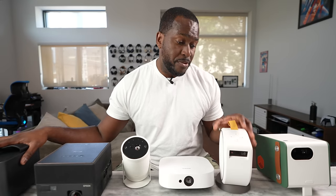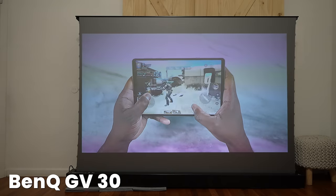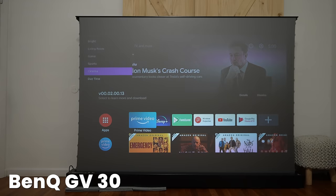Then I will go with the GV30 from BenQ. That was also — even though it's 300 lumens — it still did a really good job with brightness. You do have different scene settings like cinema, gaming, and sports, where you can adjust brightness to give you the best experience, whether it's daytime or of course nighttime with the GV30.